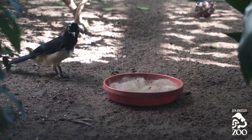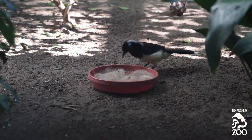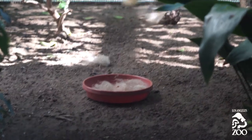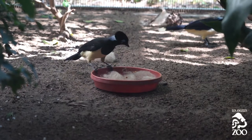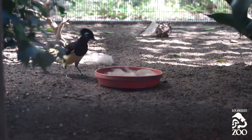A lot of times when you give something novel, birds can be a little wary. That's why they come over and they peck at it and they throw it around, to be sure it's not going to hurt them — and it didn't. Luckily they weren't scared, so I feel like it was a pretty positive interaction.